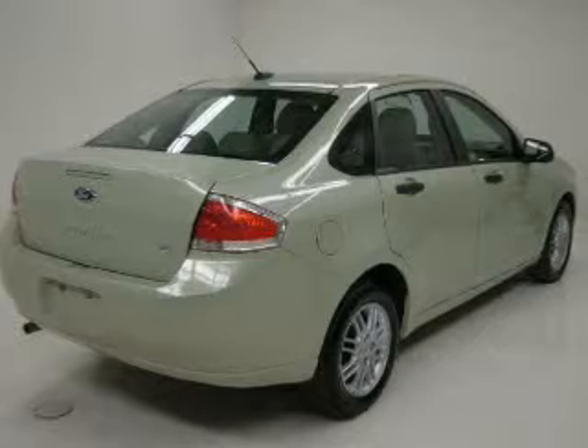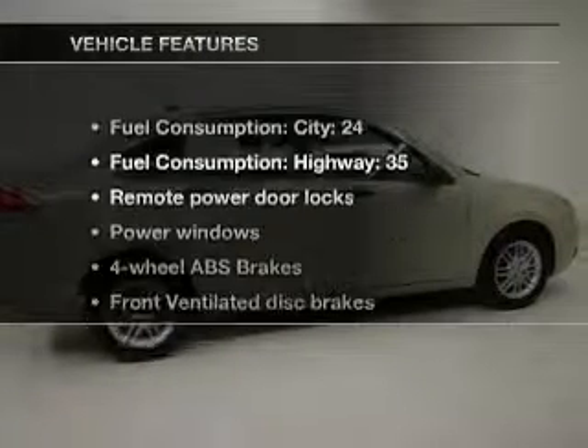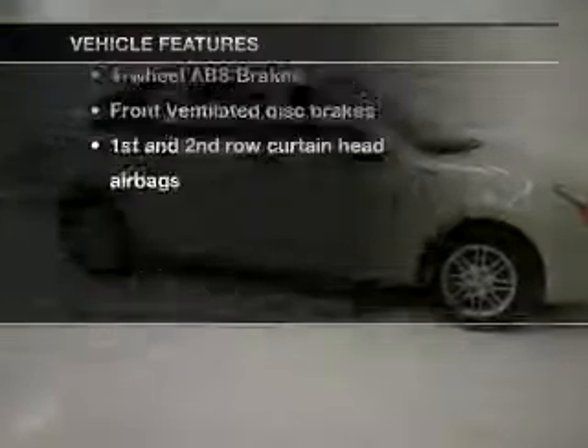Premium wheels give a more luxurious look. You will appreciate the safety feature of anti-lock brakes. With these notable features, you won't want to miss out on the opportunity to own this amazing ride.